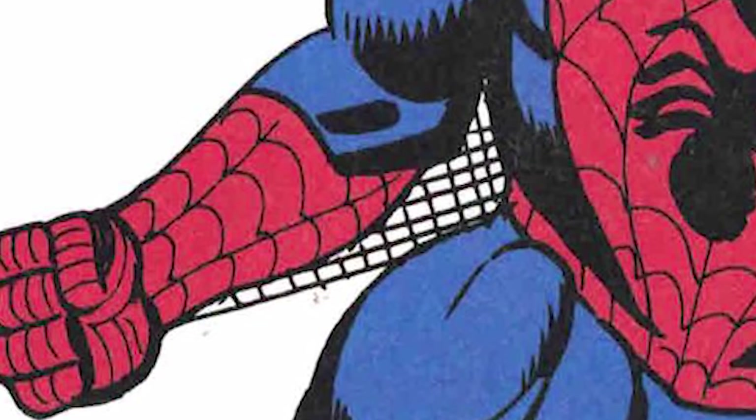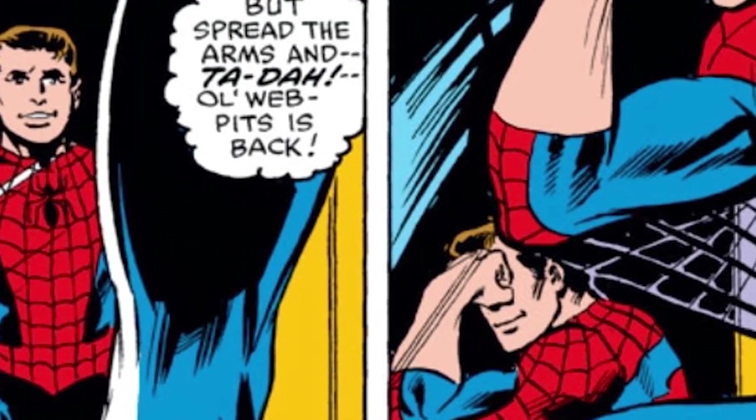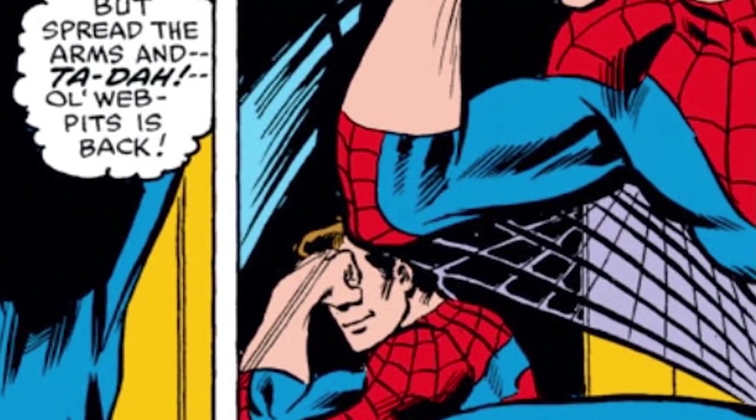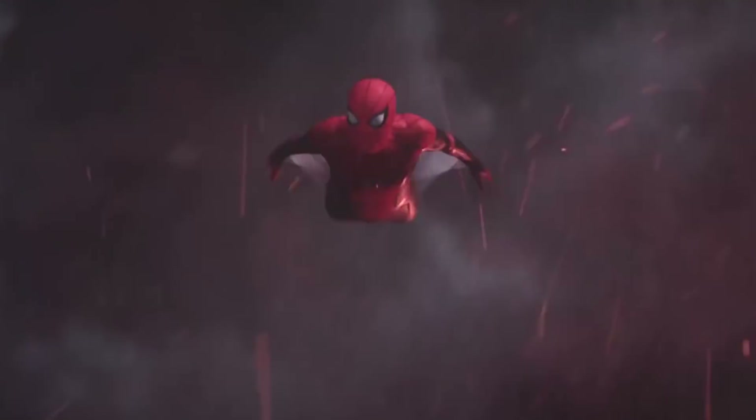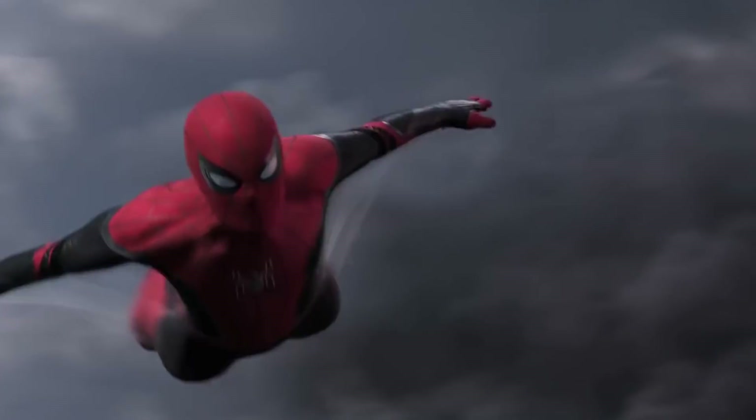The underarm webbing was basically just a decoration to keep the theme, and it's been brought back by different artists from time to time. But in the MCU, Peter does have some practical fabric under the arms of his costume. His tech suit comes with a pair of web wings which can be extended or retracted, allowing Peter to glide through the air.